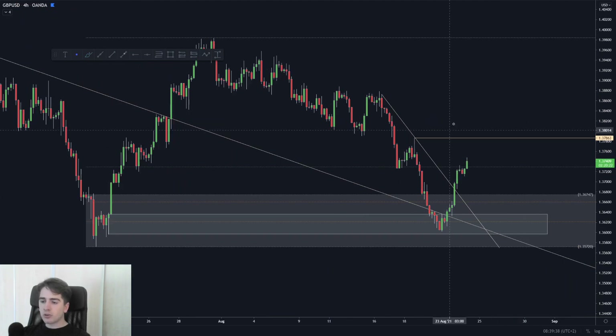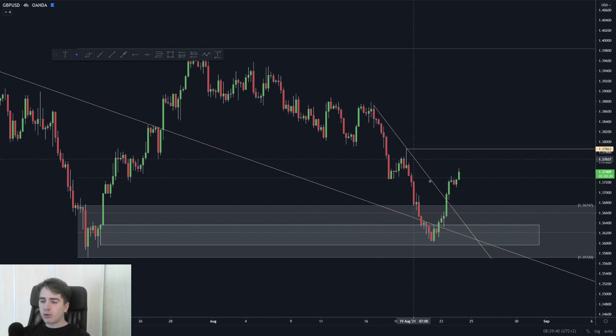Just staying patient, because even though we broke out of this trend line, structure is still bearish — this is your high, this is your lower high. Until we break this lower high, we are still bearish in regards to structure. The trend line doesn't mean that much if you still haven't broken this lower high. That is pound dollar — just waiting for that high to get broken. Otherwise, potentially a double bottom setup down below could be nice.